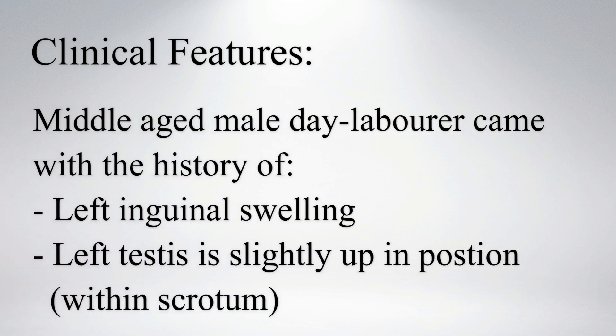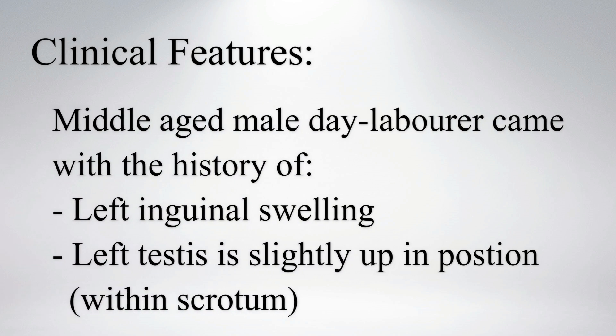A Middle Eastern male day labourer came with the history of left inguinal swelling. On clinical examination, the left testis was slightly up in position but within the scrotum.